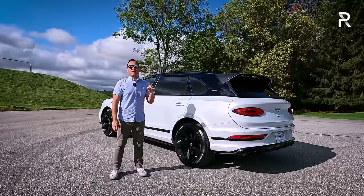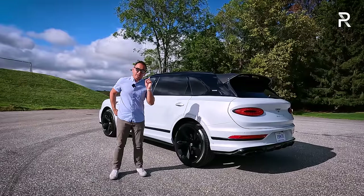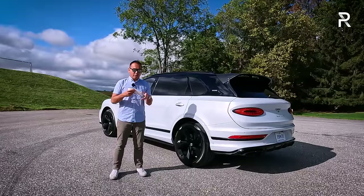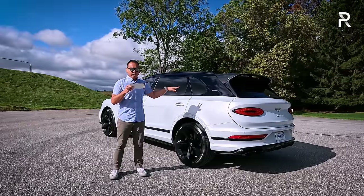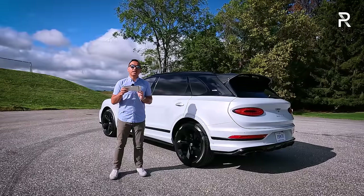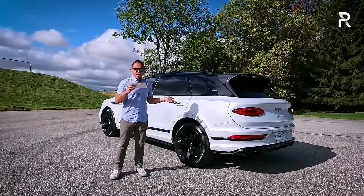The EWB is about $30,000 more than the standard Bentayga — a worthy upcharge considering how much bigger it is and how much more rear seat space you get. That's money well spent for those rich enough to afford a chauffeur. The Azure trim level is around $40,000 more, at around $260,000 base. With all the options on my tester — $263,500 base, $17,000 for the color, $15,000 for first edition spec, $14,000 for the styling specification, $11,000 for airline seat specification, and $6,000 for the black line specification.